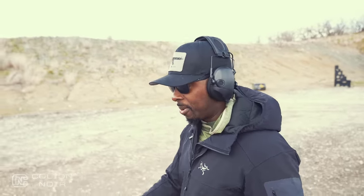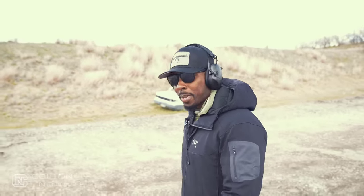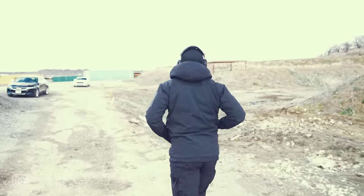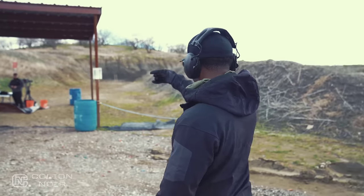Someone nearby is shooting a wonderful noise maker - what a beautiful sound. Excuse me, you're making a lot of noise here - can I take a look?